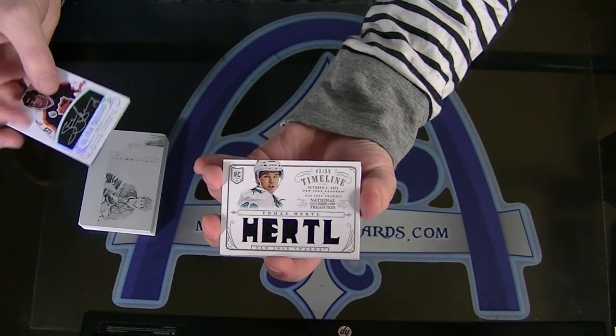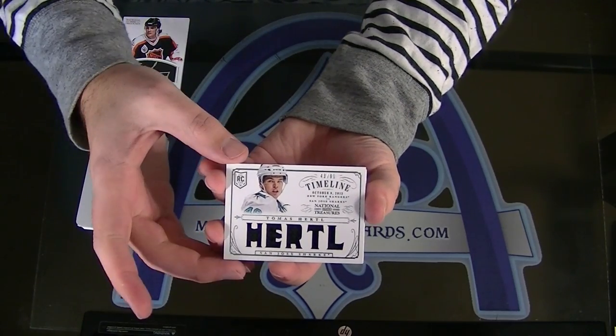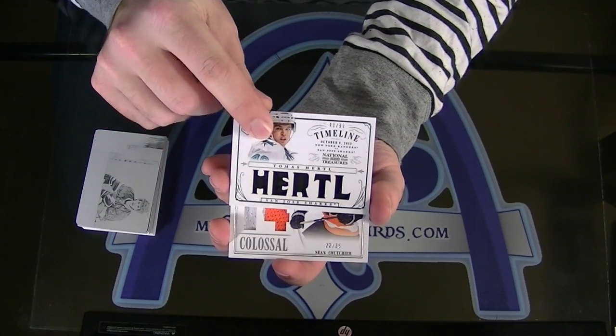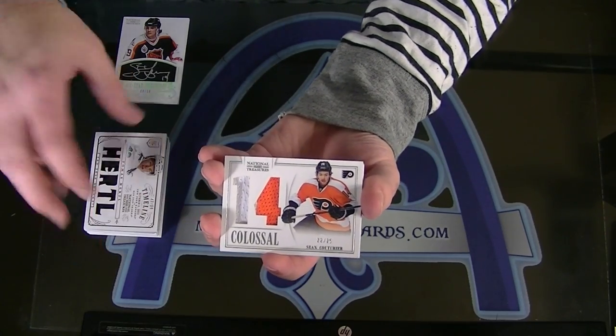Next — Tomas Hurdle, numbered to 99. I'll read that out. Timeline jersey. Next, to 25 — Sean Couturier, Colossal Prime, 22 of 25.